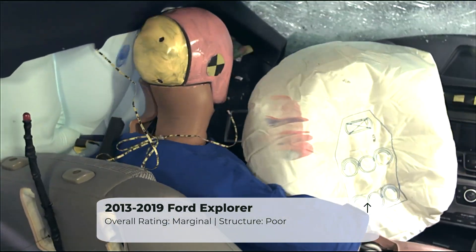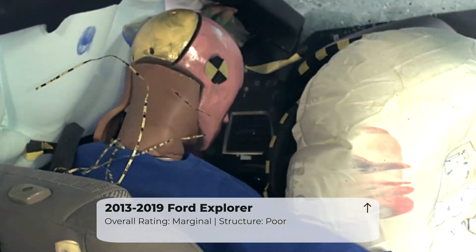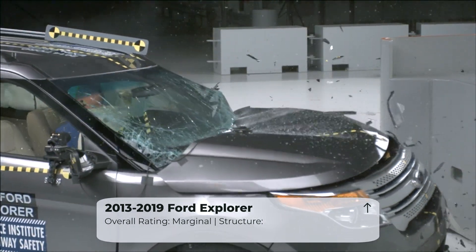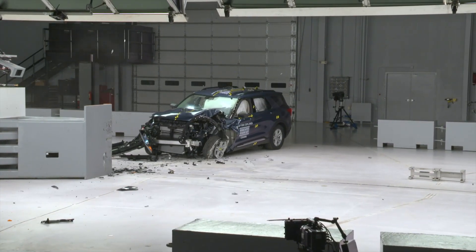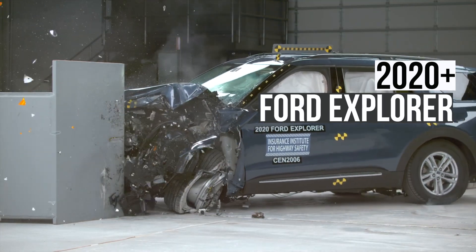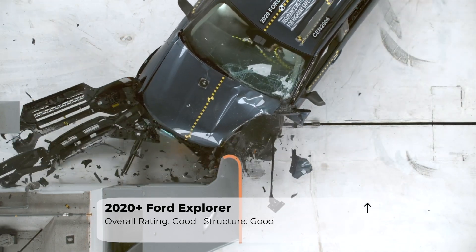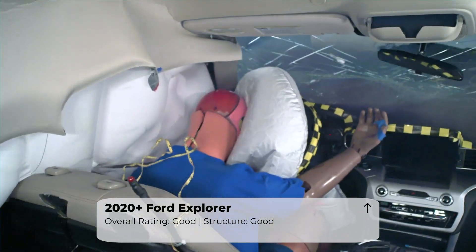The dummy's head and torso slid off the airbag. Now let's take a look at the new Ford Explorer in the same small overlap crash test. The vehicle received a good rating, which is the highest rating possible. The test showed that the driver's space was well maintained and dummy movement was well controlled.